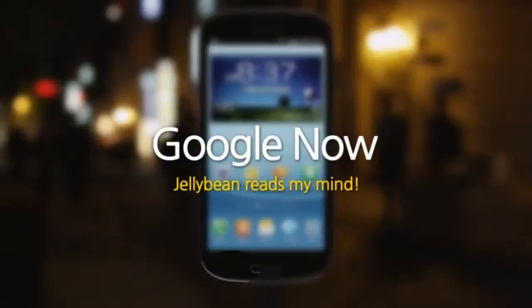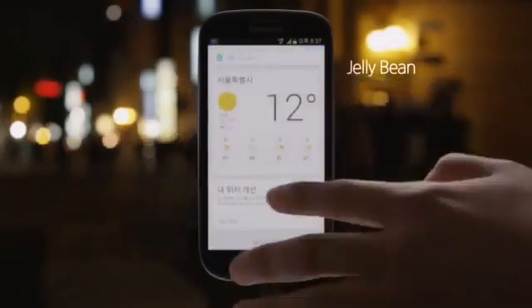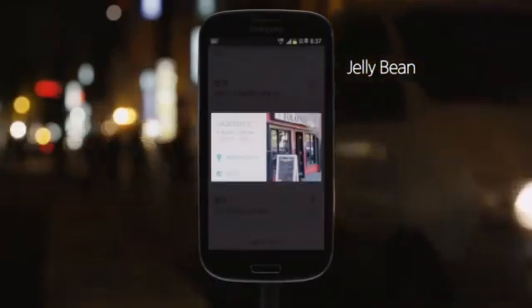Google Now — Jelly Bean reads your mind. It would be nice if it just showed me the information that I want. Google Now analyzes my search patterns and identifies my location information to show me useful information in real time.